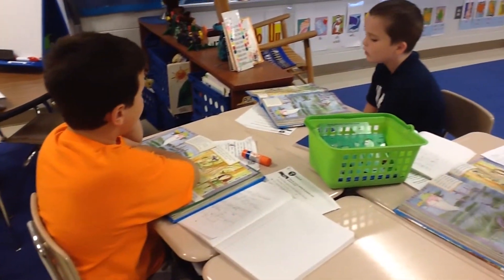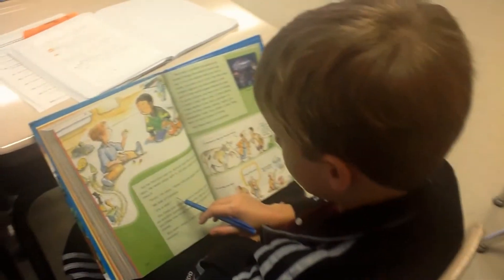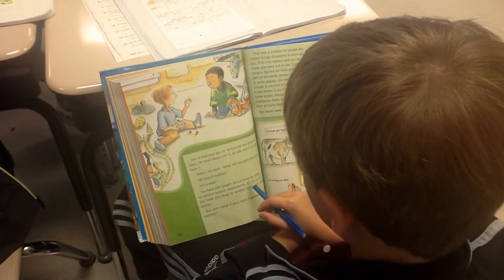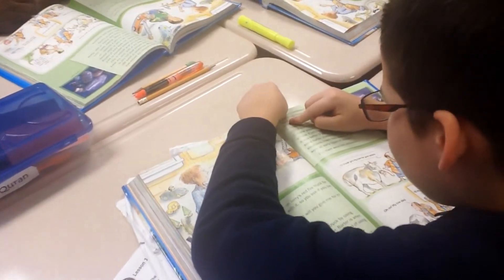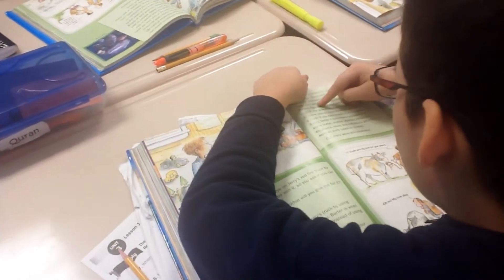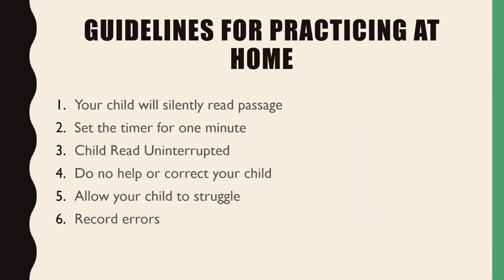The bottom line is to practice, practice, practice. Make reading a priority at home. Model for your child how to read by reading to your child daily. Your child's teacher may provide you with weekly fluency passages for your child to practice during the week, or have your child read a book repeatedly during the week to gain confidence to read accurately and with prosody. Mimicking the fluency assessments during practice will help your child feel more comfortable. Here are some steps and guidelines to follow in practicing at home.